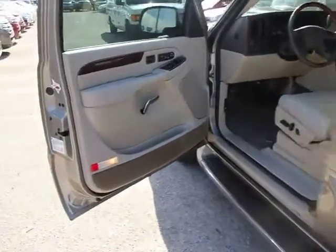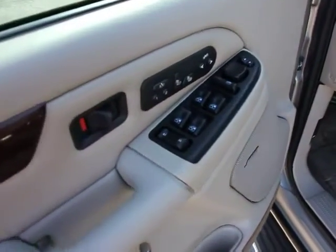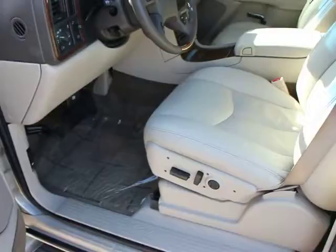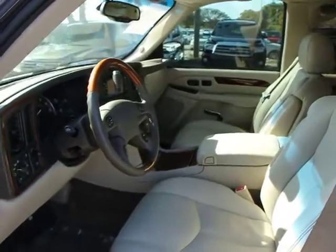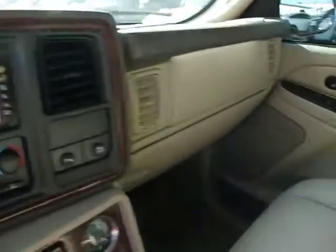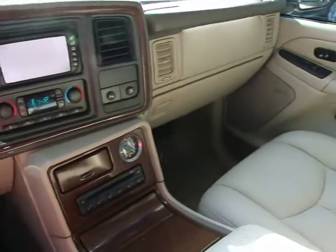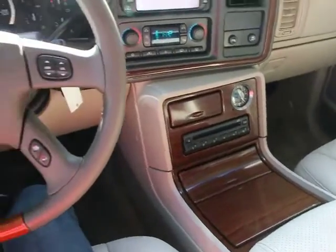Fog lights, electronic stability control, trip computer, security system, panic alarm, remote keyless entry, power driver seat, tilt steering wheel, adjustable pedals, heated rear seat. Come see the car for yourself. Thank you.